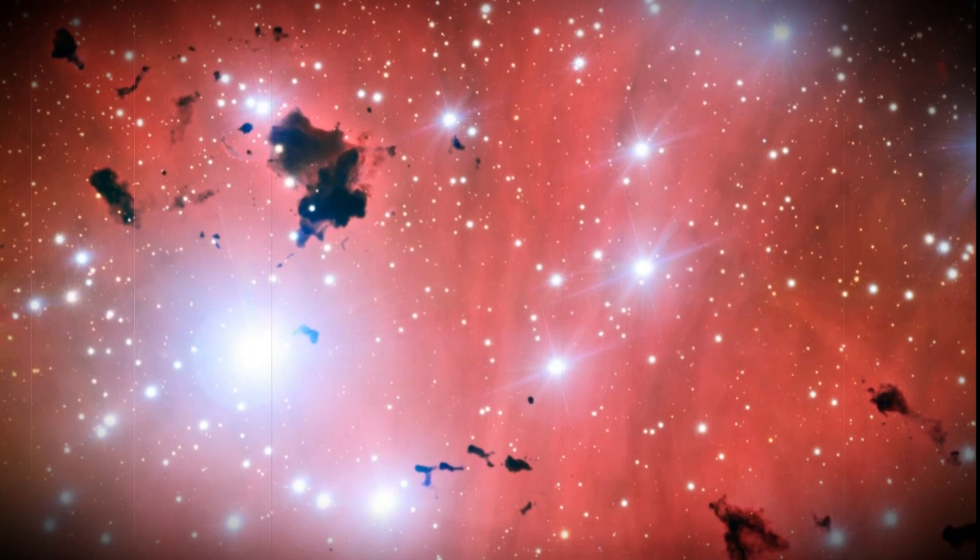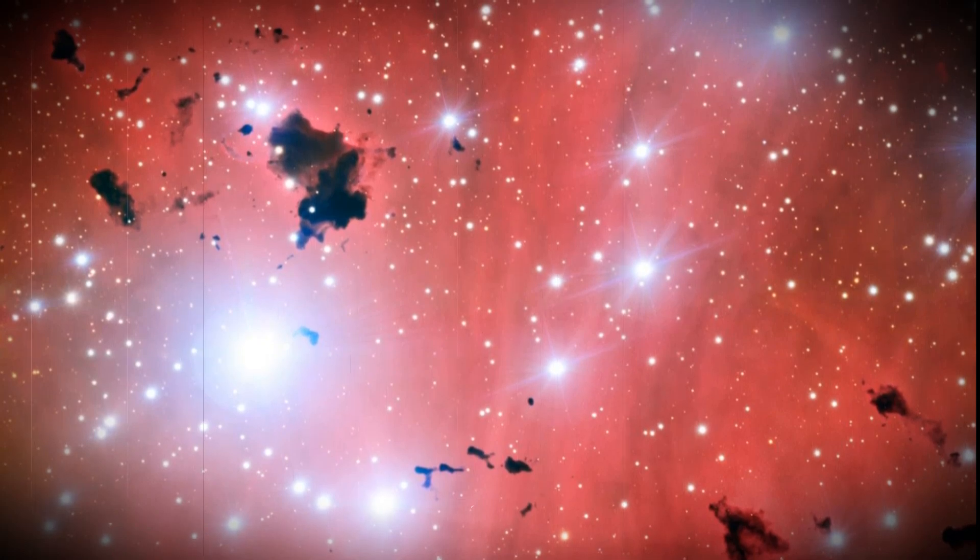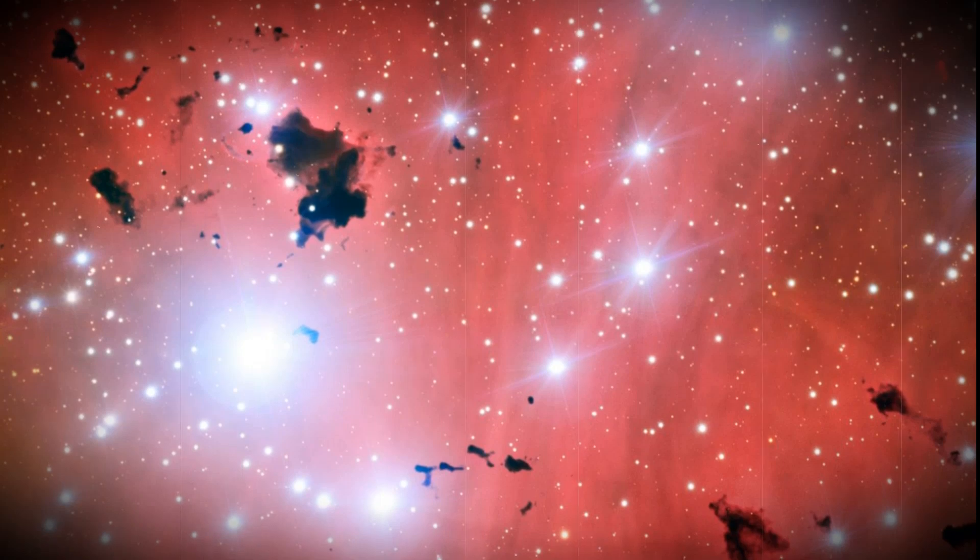This image also shows a group of thick clouds of dust known as the Thackeray Globules, silhouetted against the pale pink glowing gas of the nebula. These globules are under fierce bombardment from the ultraviolet radiation from nearby hot young stars.